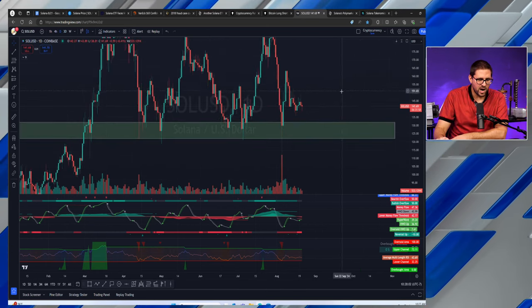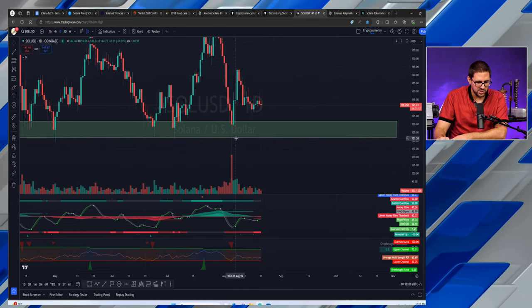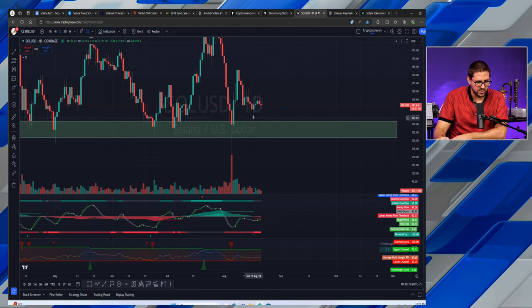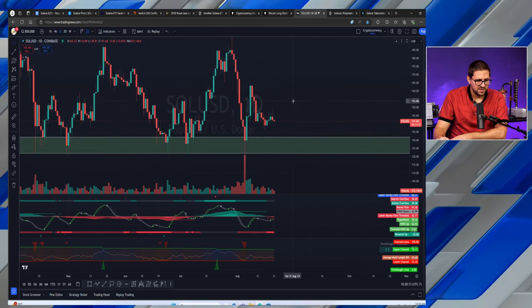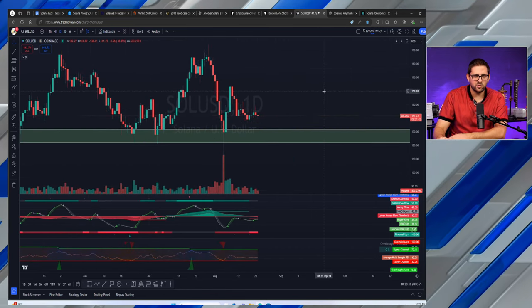Solana is currently consolidating just above this range of around $120 to $130, not quite inside it yet. This is where the debate around timing the bottom comes in. The question to ask yourself: I'm about $10 off from being in a premium buy zone for Solana — am I willing to risk waiting for that absolute perfect entry of $130, or am I risking missing a move because anything can happen?